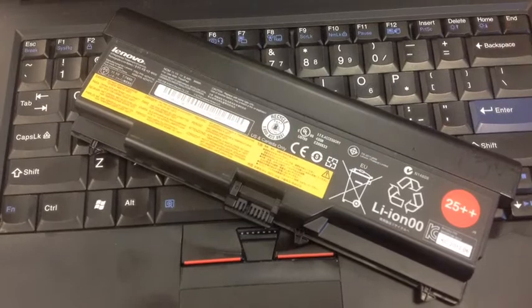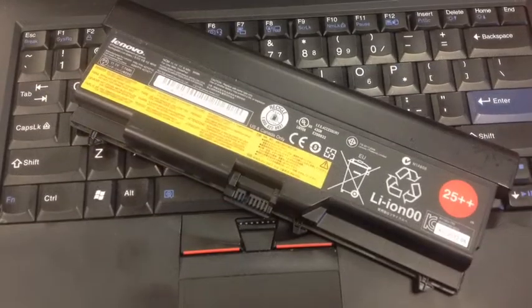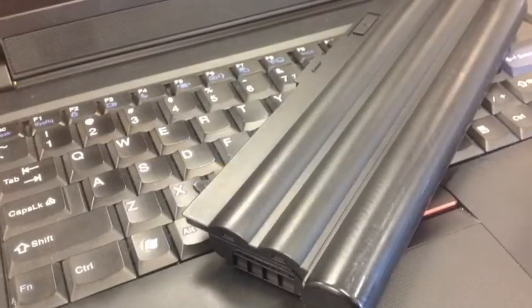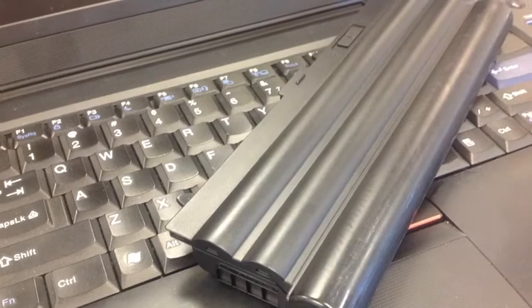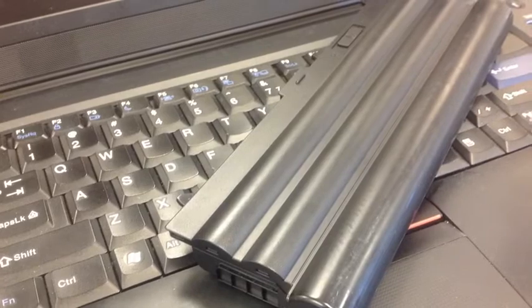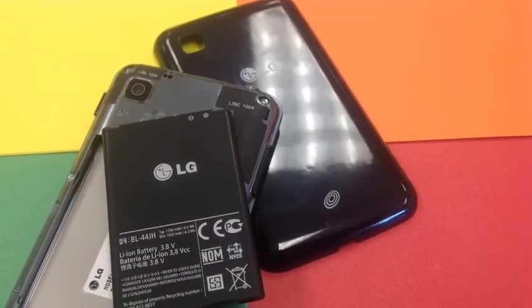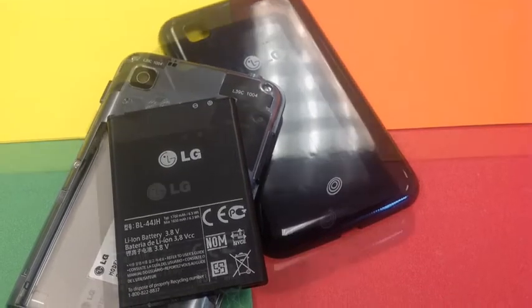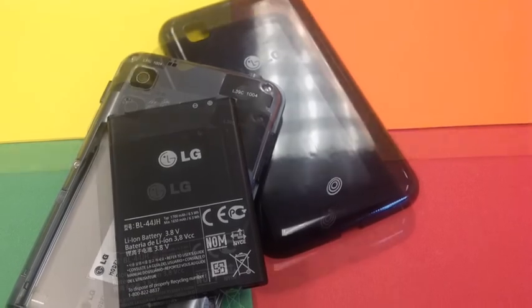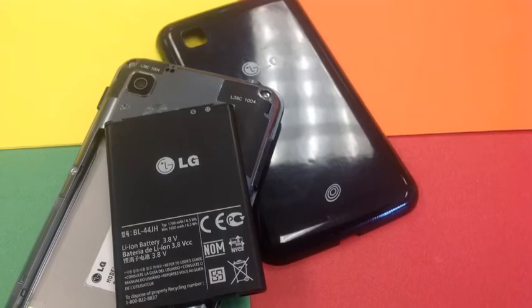The laptop battery is another example of a combination of cells. This one is labeled as lithium ion, so it does have different metals and different electrolytes inside it. You can tell by the external shape that it is a series of cylindrical cells all combined. Each lithium ion cell puts out about 3.7 volts, and if you combine three of those together in series, you get 11.1 volts — and that 11.1 volts is the rated voltage on the laptop battery.